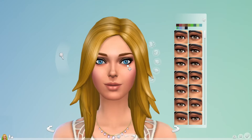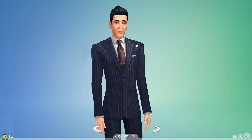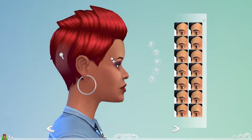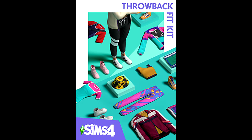It seems like these kits could have easily been put in other packs. The vacuum, for instance, would have suited Laundry Day — I know laundry was just about cleaning clothes, but it has a general theme of cleaning.